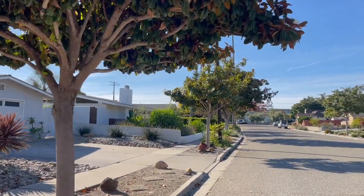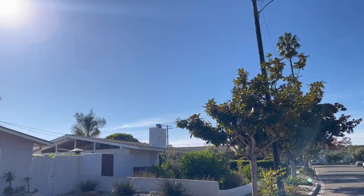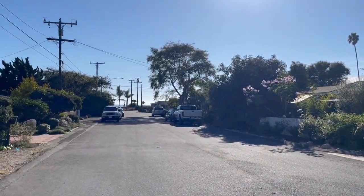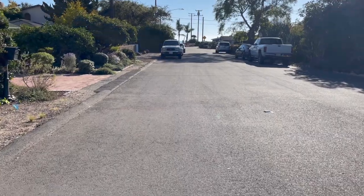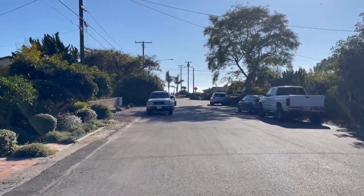I'm going to be taking y'all through a walk of my neighborhood and also the areas outside of my neighborhood, veering into the Carpinteria Bluffs preserve, and then touching on the importance of this preserve.